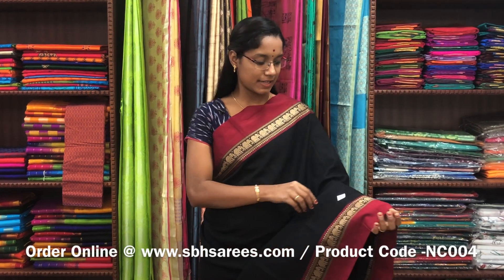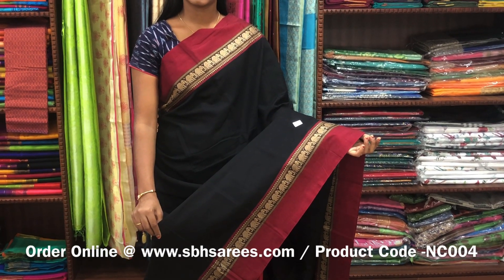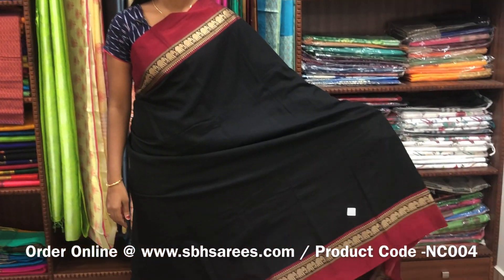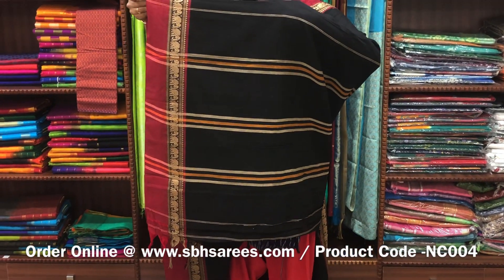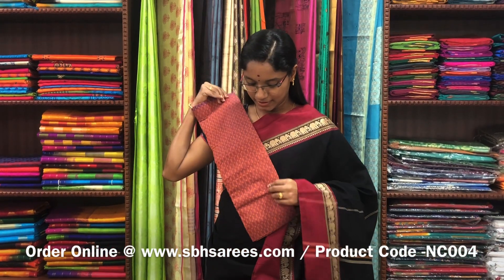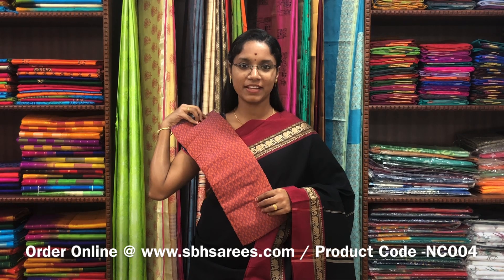This Naranapeta cotton saree is in black and maroon combination. It has a small thread border on both sides of the saree. The entire body is plain in black color with a lined pallu and a contrast jacquard blouse. The price of the saree is 1250 and the product code is NC004.